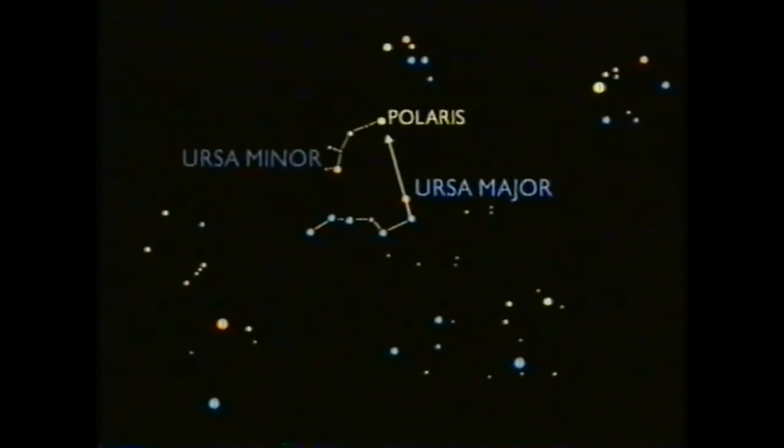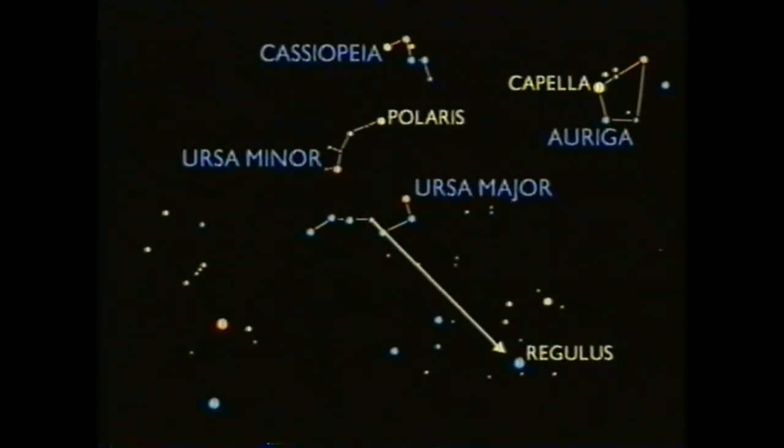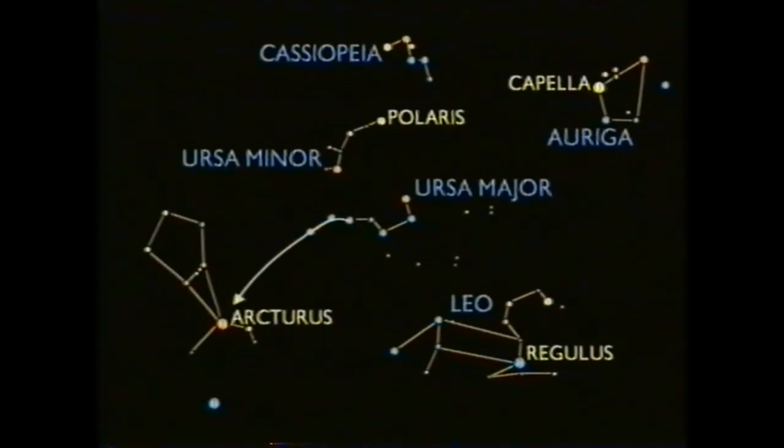The best guide to the northern polar sky is the constellation of Ursa Major. From these two stars is the direction of the pole star, Polaris, in Ursa Minor. A line through Polaris from Mizar in Ursa Major leads to Cassiopeia. These two in Ursa Major point to the star Capella, a brilliant point in the constellation of Auriga. This pair in Ursa Major points to another important star, Regulus, in the constellation of Leo. Finally, extend the tail of Ursa Major and it leads to Arcturus, a red giant star in the constellation of Boötes the Herdsman. Go on a little, and there's brilliant Spica.